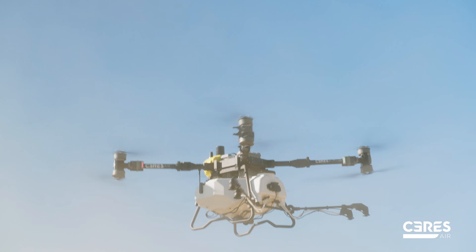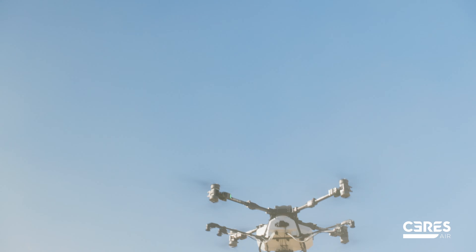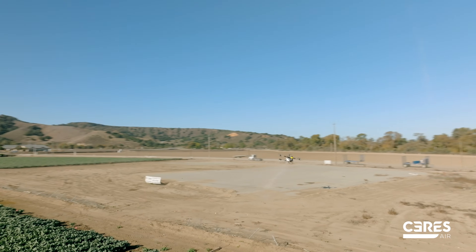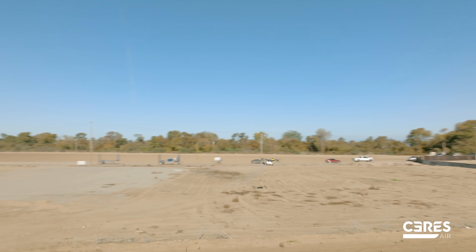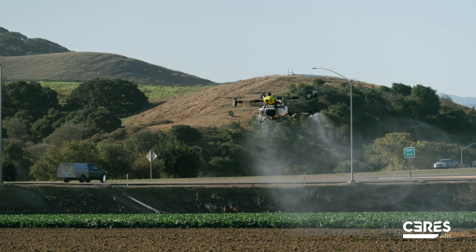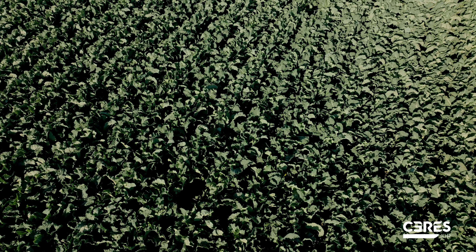We have been looking, and even investing in some cases, in high payload spray drones that suit the needs of the Salinas Valley, where application rates are typically a lot higher than you would see in other specialty crop environments. Having something like this — a large payload that can spray out with nice quality and really get deep down into the canopy of these vegetable crops — is something that we desperately needed.